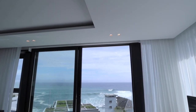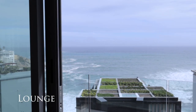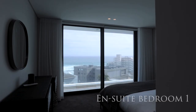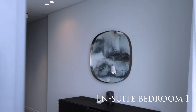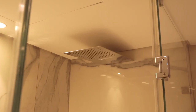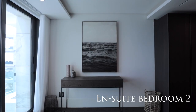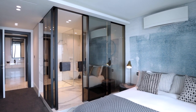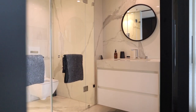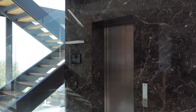Coming off the stairway and entering the middle floor — this middle floor is absolutely the entertainer's paradise.